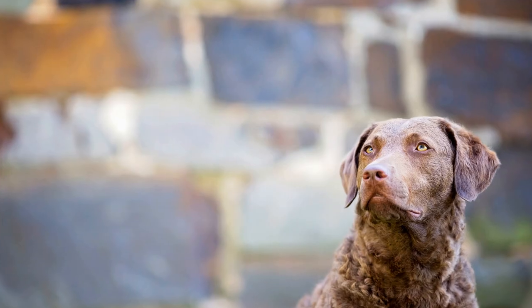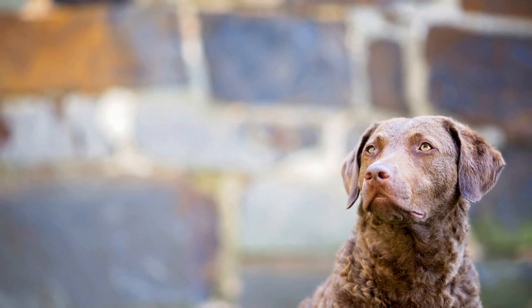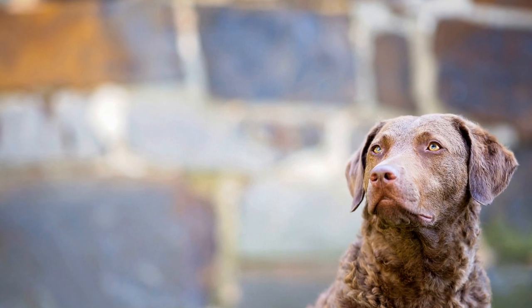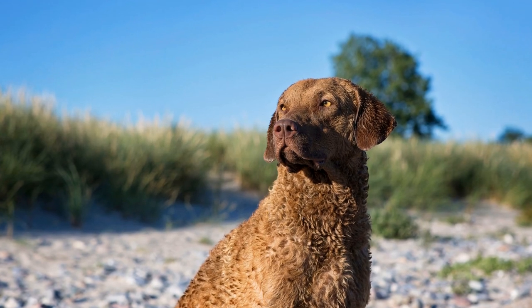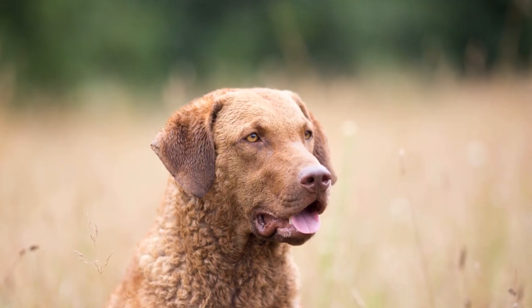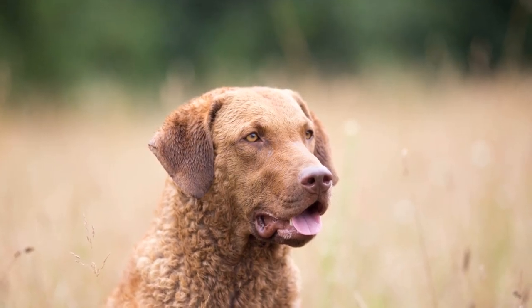Trainability. While both Chesapeakes and Labradors are intelligent and trainable, Labradors are often praised for their ease of training, as they are quick to learn and eager to please their owners. Chesapeake Bay Retrievers, on the other hand, can be more independent and stubborn, requiring firm but positive reinforcement training techniques. Patience and consistent training are key to successfully raising a well-behaved Chesapeake Bay Retriever.